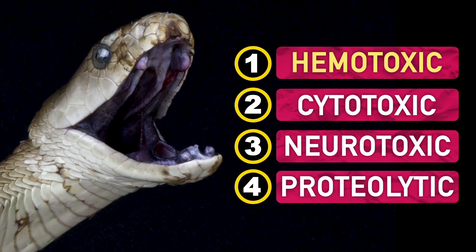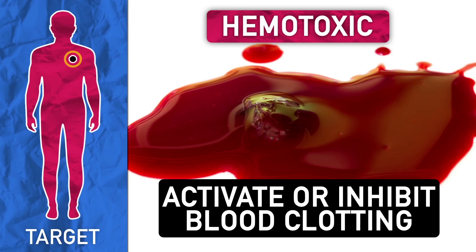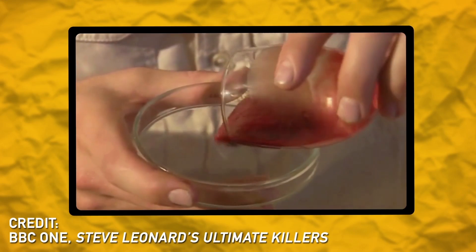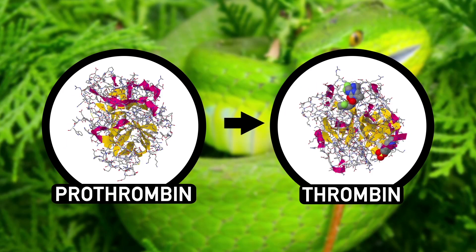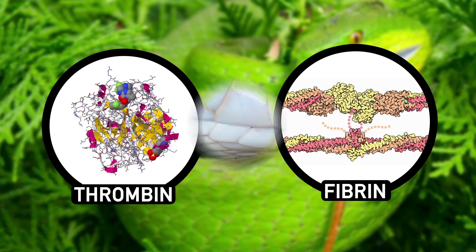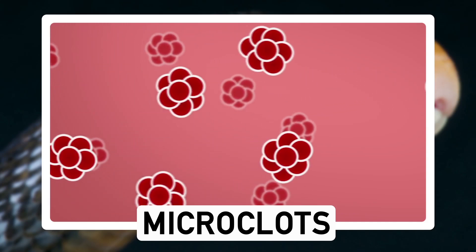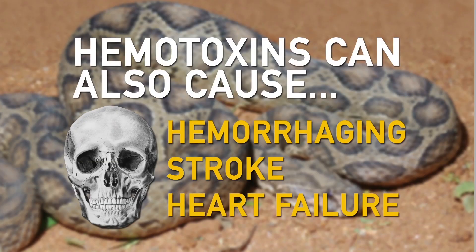Hemotoxic venoms can work in a handful of ways. First, these toxins can target red blood cells and blood vessels to cause fatal bleeding. Second, they can activate or inhibit blood clotting in your body. You may have seen this crazy video where a guy injects snake venom into some blood and it turns into a bloody gel biscuit — that is blood clotting in action. These venoms have enzymes that speedily convert a blood protein called prothrombin into thrombin. Thrombin then helps another compound called fibrin to start sticking together, which forms clots. Some species have venom so powerful they use up all of your blood clotting resources to create little microclots, making it so real blood-stopping clots can't form and you can bleed out. Hemotoxins can also cause hemorrhaging, stroke, and even heart failure.